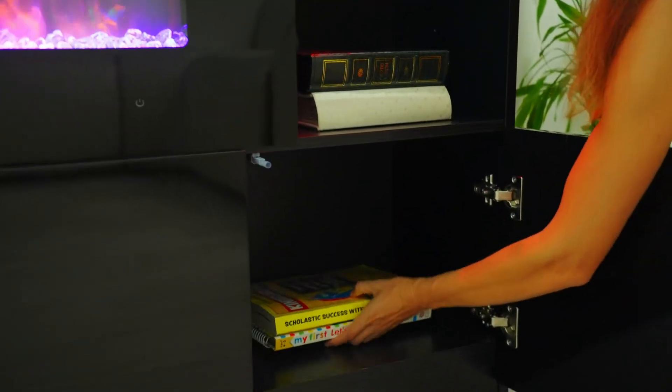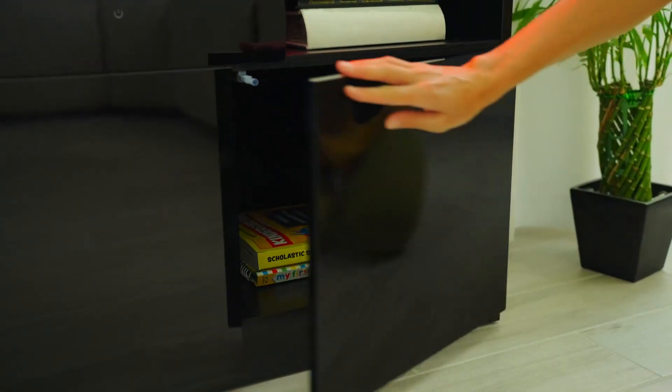By the way, this video is not sponsored. Look at all of this gloss — it looks absolutely stunning. It's not just a TV stand, it's a piece of decor that elevates the overall look of my space.